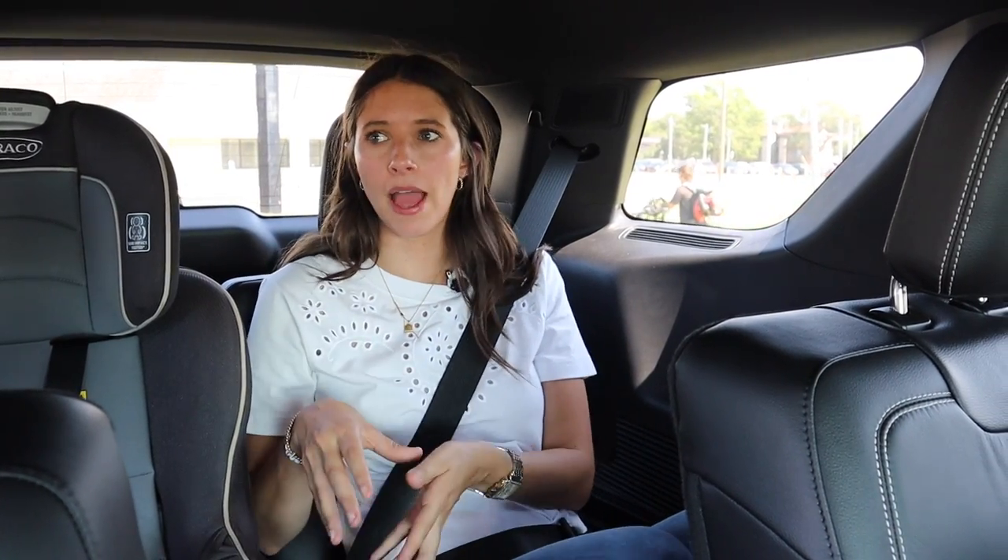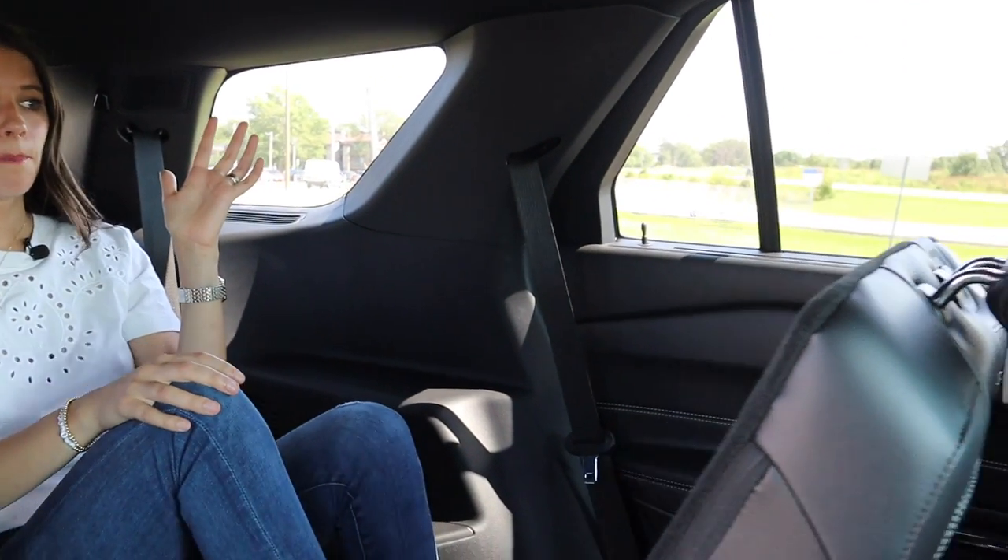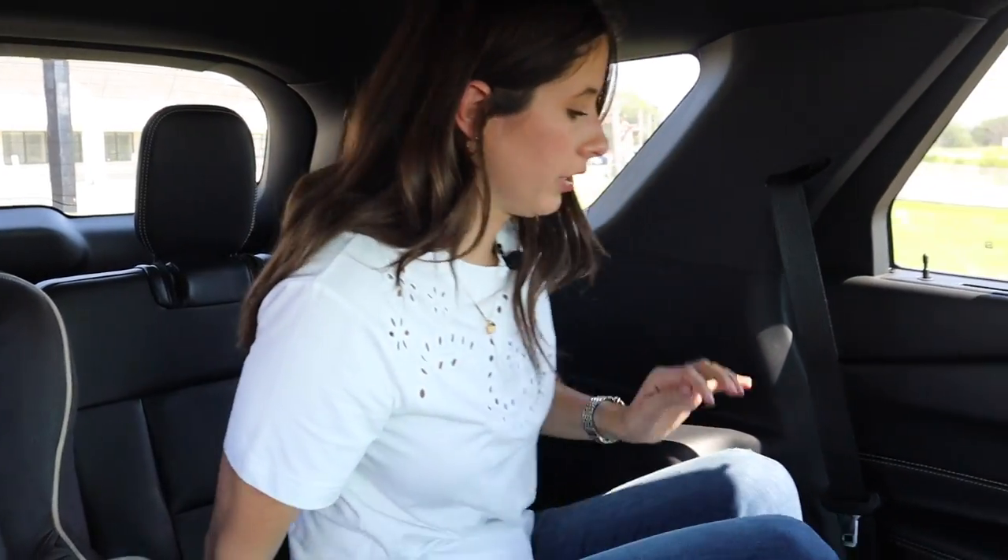I can't say enough how much I appreciate only having two seats back here. Even without a third person, if you accounted for a third seat belt, someone would be sitting on it — affecting the car seat installation or my comfort. I do really like having the exit button up here as a third row passenger, but I wish they'd also put a button lower down so children could get out on their own.